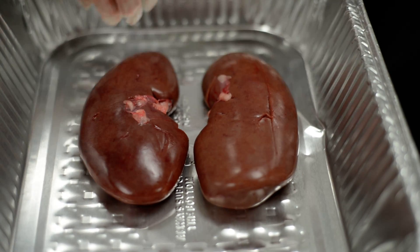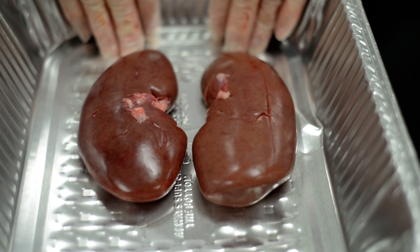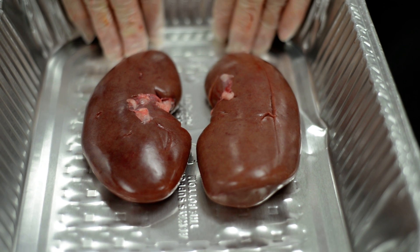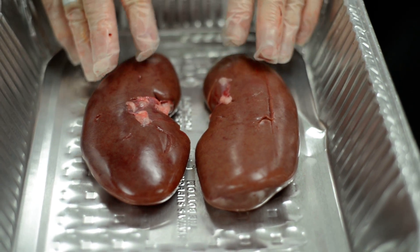The kidneys remove or filter waste. Several of the things that we've talked about deal with getting rid of all of that junk that we sometimes put into our body that we shouldn't. It also causes the coloring that is in your urine.